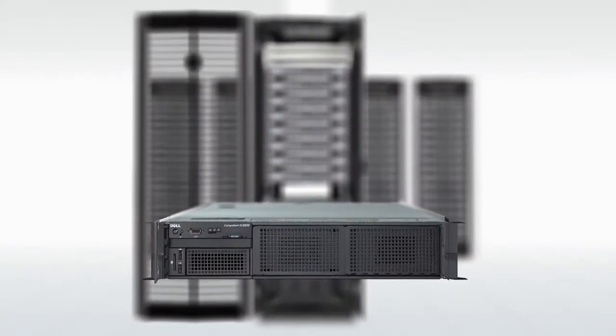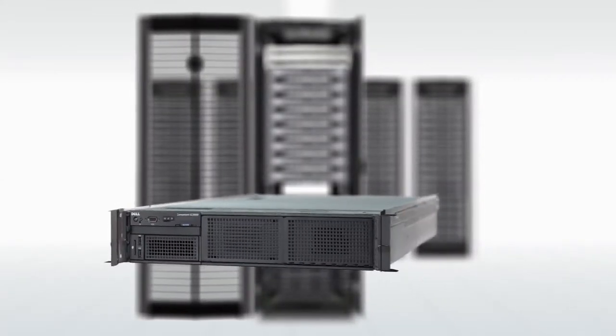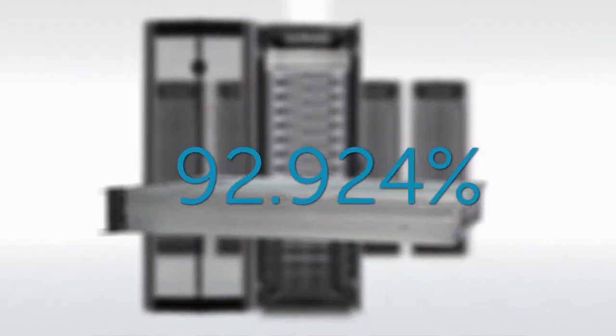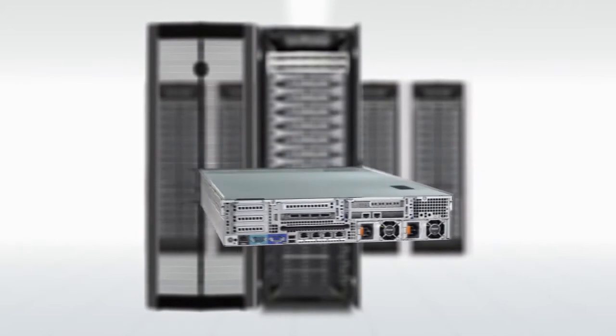Customers can ensure business continuity with a field-tested design that delivers 99.999% availability across over 26 million hours of uptime.